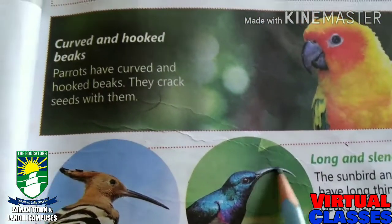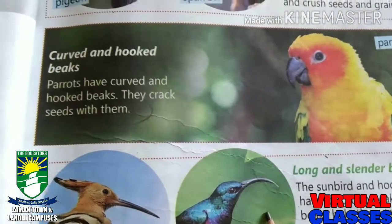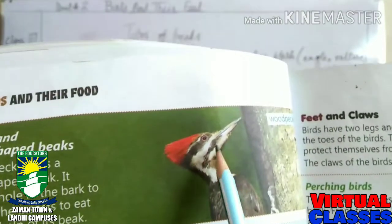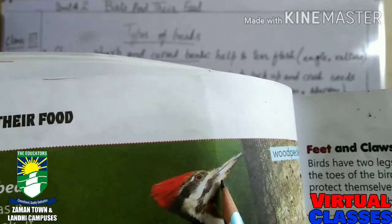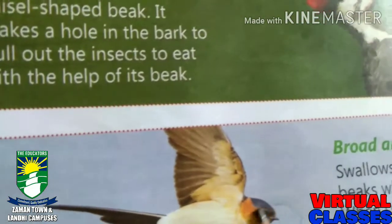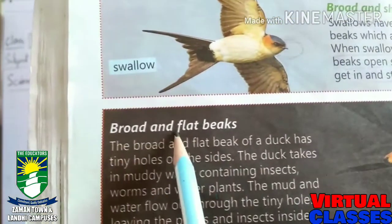The long and slender beak helps to feed on nectar of flowers and to pull out insects from holes in the ground — this is the sunbird. On the next page, we have more types. This is the woodpecker; it is habitual to make holes in bark and has a long, chisel-shaped beak. Next is the short and broad beak — this is the swallow, habitual to catch insects during flying. And the broad and flat beak belongs to the duck.